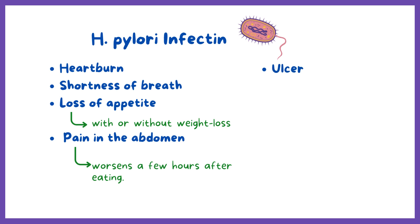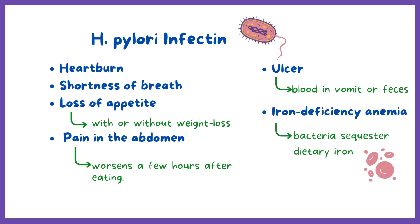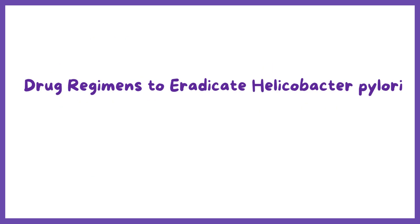Ulcers that lead to blood vessel erosions may cause bleeding and blood in vomit or feces. Finally, a chronic infection can also lead to iron deficiency anemia. It's thought that the bacteria sequester dietary iron, literally eating it before you can absorb it.